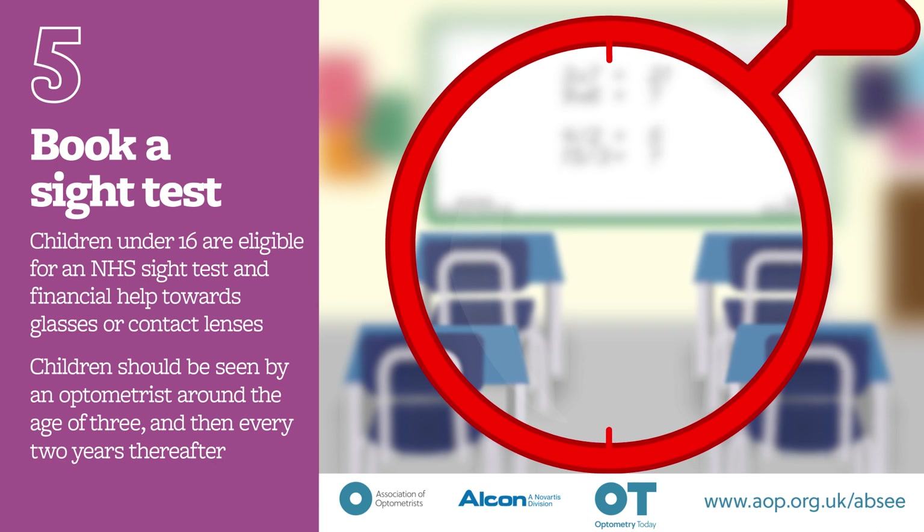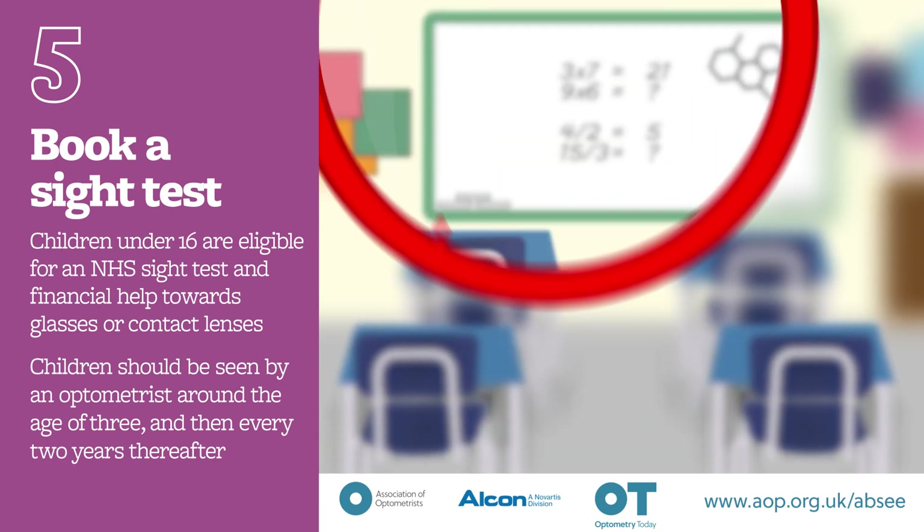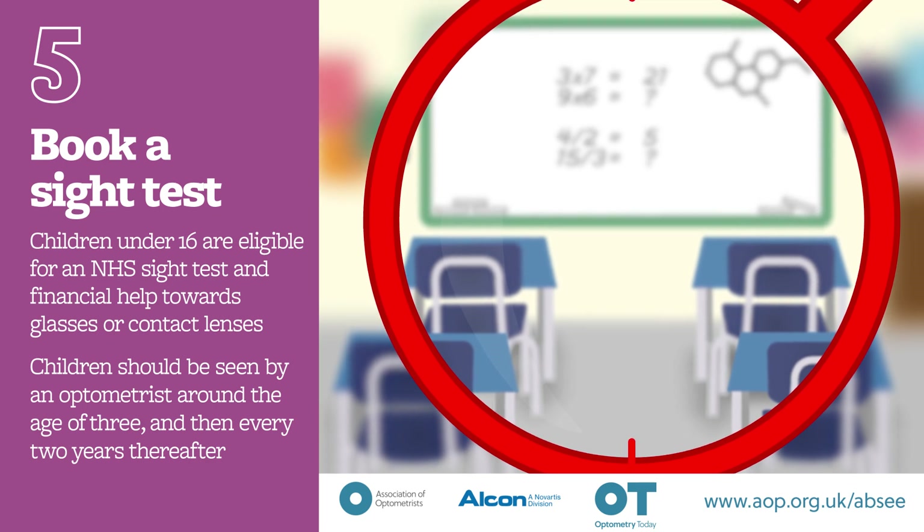Tip 5: Book a sight test. Children under the age of 16 are eligible for an NHS-funded sight test and financial help towards the cost of glasses or contact lenses.